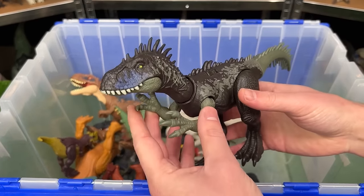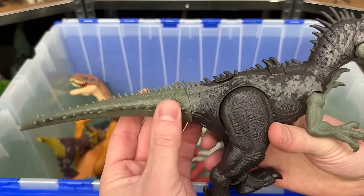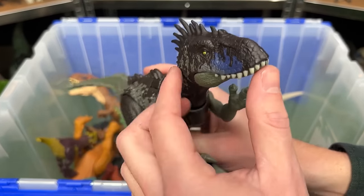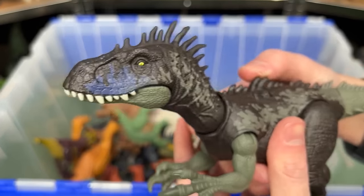Here is the Wild Roar Dryptosaurus dinosaur figure. It's got spikes all over its tail running up its back up to its head, and it has an action on its back that you can use for chomping actions.